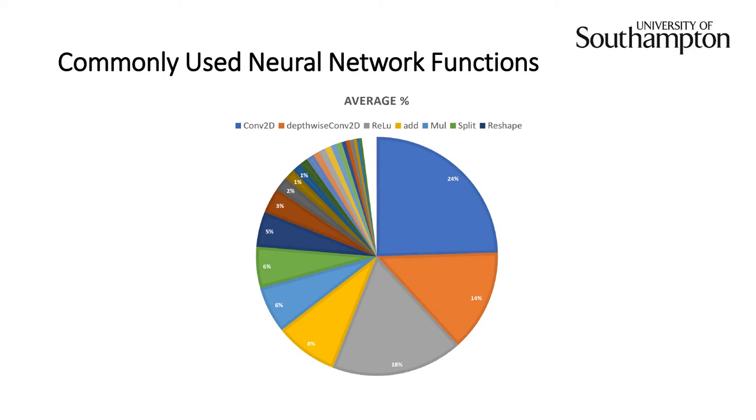Behind convolution is ReLU, which takes up about 18 percent. There is also matrix addition and multiply at 8 and 6 percent each. We decided to try to accelerate these functions because they would provide a decent performance improvement to a neural network model. There are also splits and reshape at 6 and 5 percent, but because they are more software-oriented functions, we didn't decide to accelerate them. Pooling was also commonly used in neural networks, so we decided to accelerate that as well.